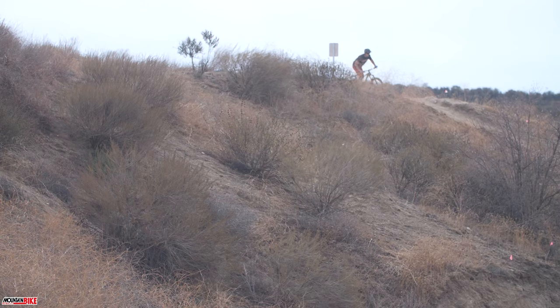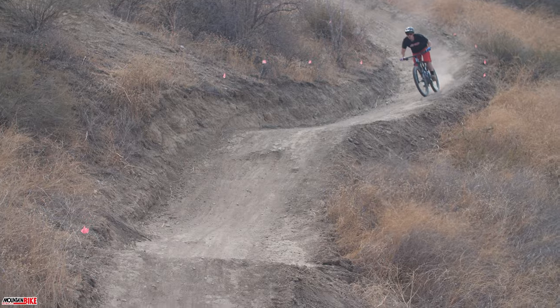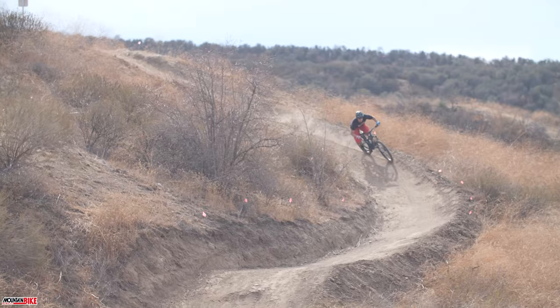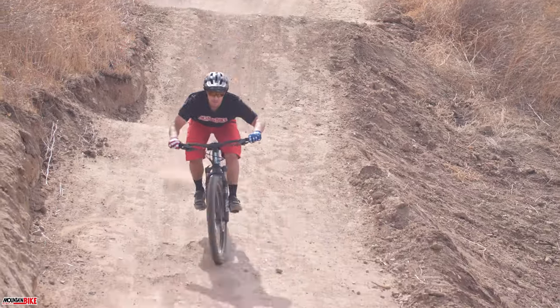For big climbs and long descents, we opted for the lower and slacker setting, providing us with a comfortable feel at high speeds. East coast riders with tight rolling terrain will likely find the higher and steeper setting better suited for their environment.